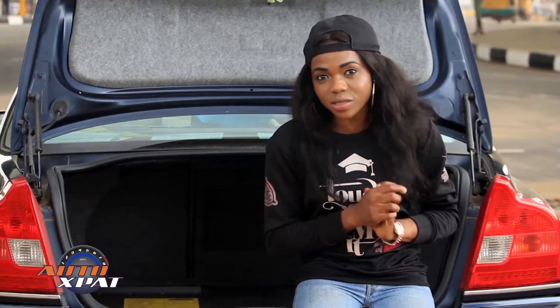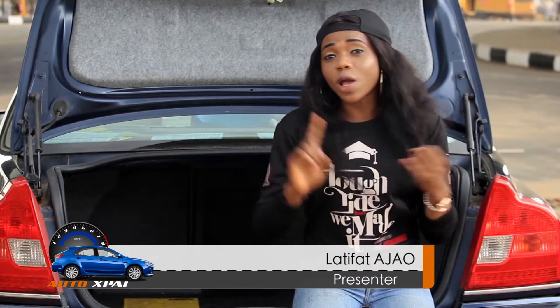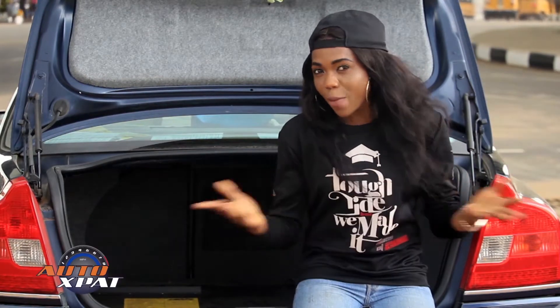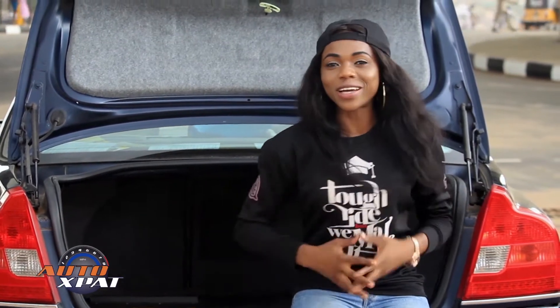We all need something to charge us up and make us come alive. For humans, it is food, water, money, among others. In the automobile world, what is it? Let's find out.